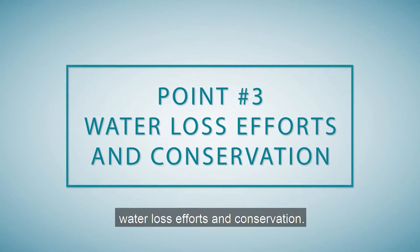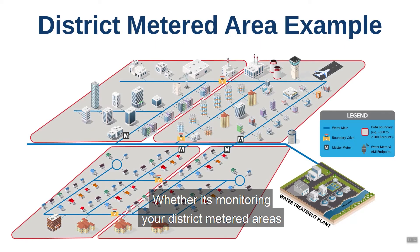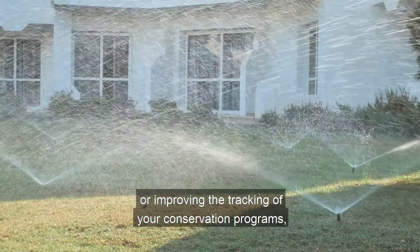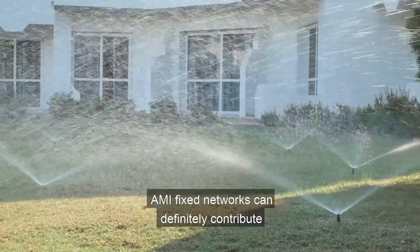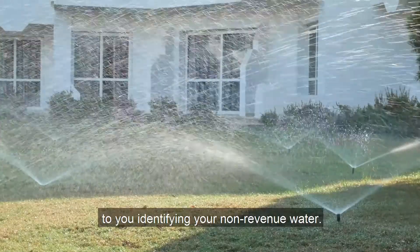Point number three: water loss efforts and conservation. Whether it's monitoring your district metered areas or improving the tracking of your conservation programs, AMI fixed networks can definitely contribute to you identifying your non-revenue water.